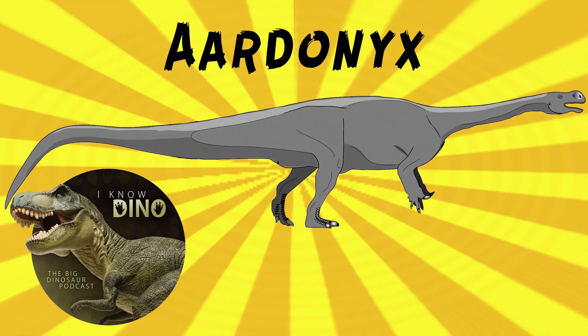Ardonyx was a basal sauropodomorph that lived in the early Jurassic in what is now Free State, South Africa, in the Elliott Formation.